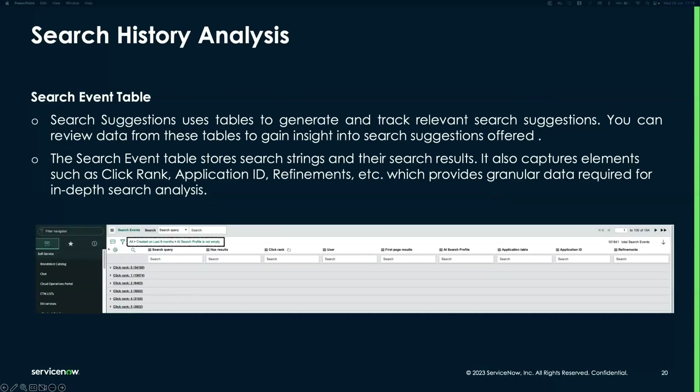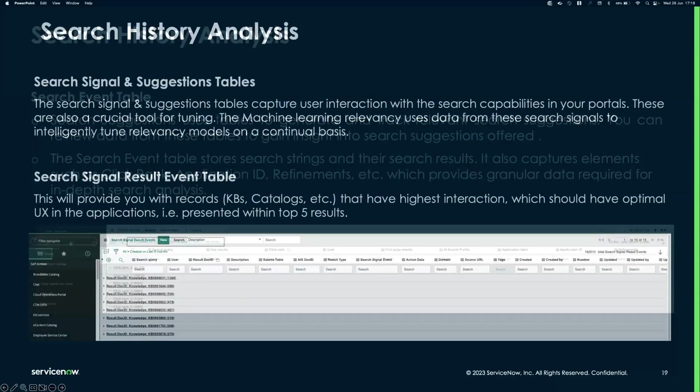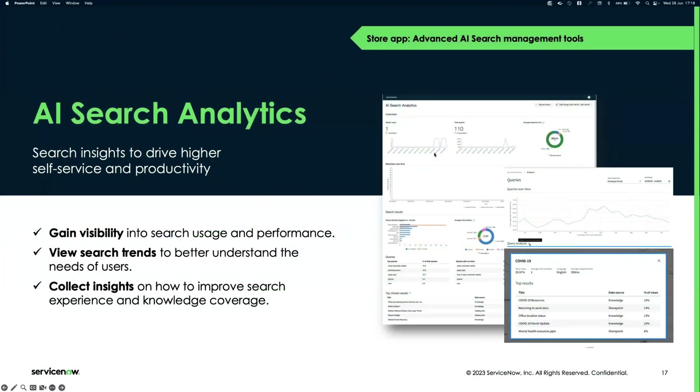A question came in: is AI Search analytics part of the Advanced AI Search Management Tools from the ServiceNow Store? There are actually three dashboards. The one shown — the user experience dashboard — is not part of the Advanced AI Search Management tool. The other two dashboards, Search Profile Analytics and Search Index Analytics, do come as part of the Advanced AI Search Management Tool plugin. These will also be demonstrated shortly.